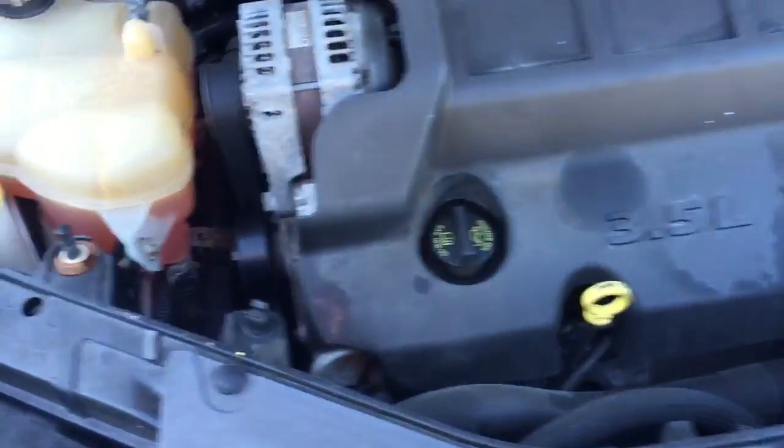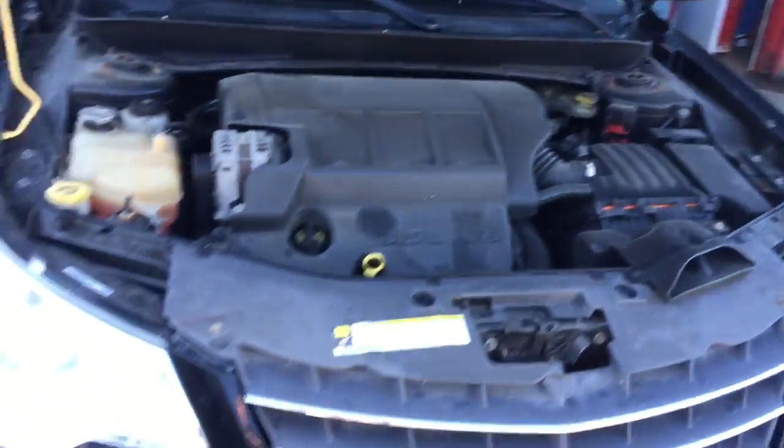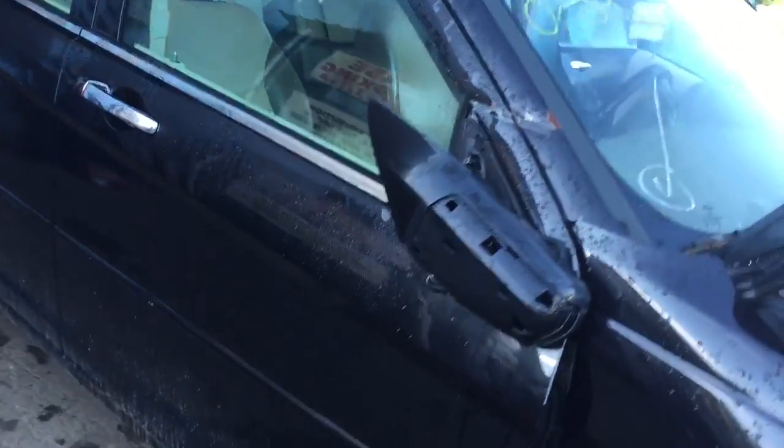AK 1740, it's a 2008 Chrysler Sebring, 6 cylinder, runs good. Pretty decent car, just get right here. Everything else is pretty clean.